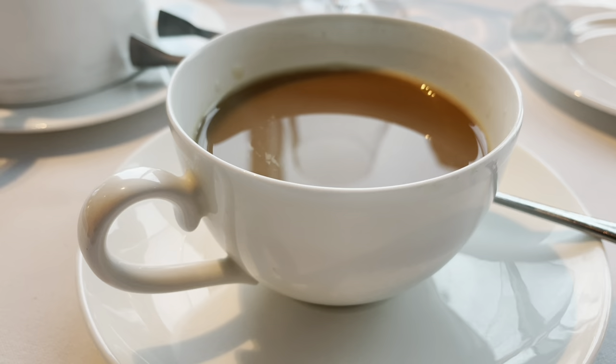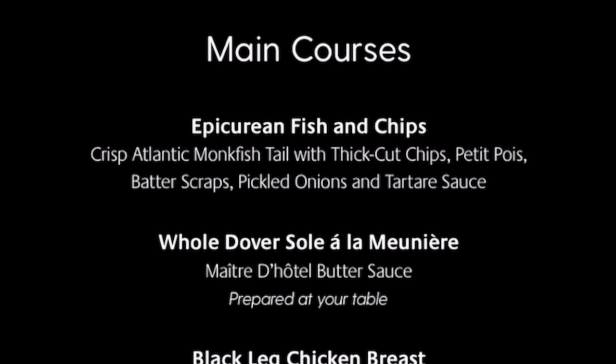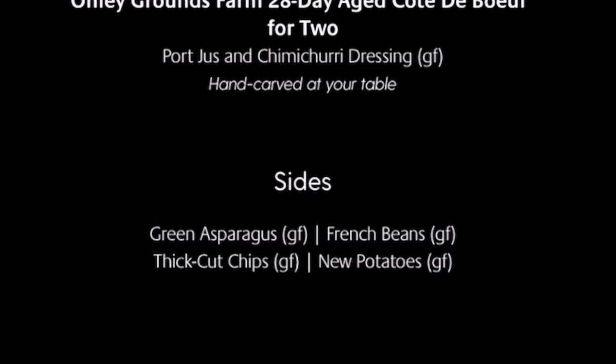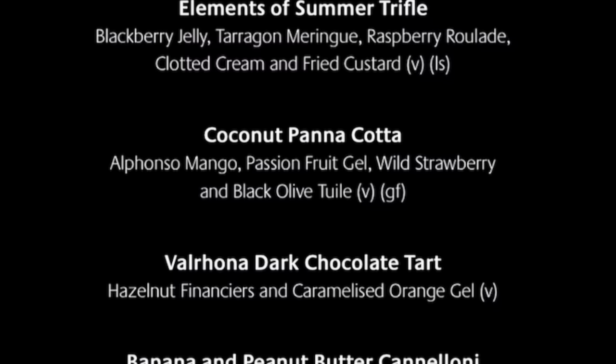Before we move on, I wanted you to have a look at the other menu that rotates through the week. The big question here is whether this menu would entice you back for a second time during your cruise — well, what would you do? Drop your comments below!